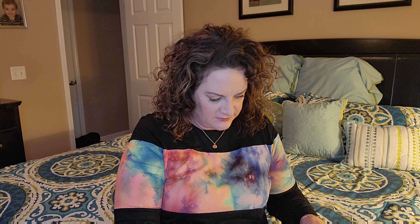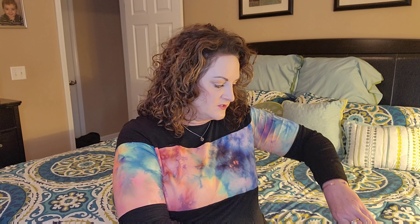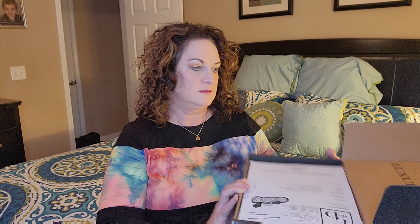Hey hey hey, what's going on, it's your gal Jenny Tune, currently cutting into this box here. This is the January 2022 box — the LD Accessories Box. LD stands for Luxury Divas. This is more of a lifestyle box. They did recently raise their prices, as many boxes are doing — it was $30 and now it's $35 a month.